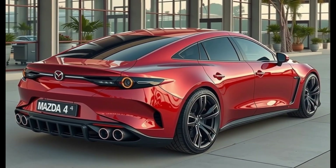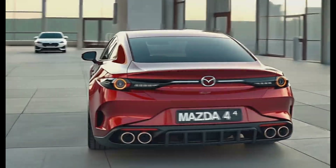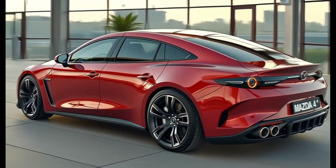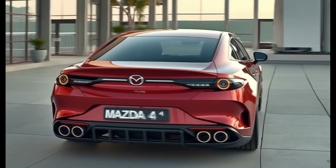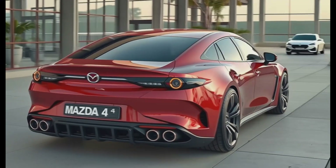Depending on the trim, the Mazda 4 rides on either 18-inch or 20-inch alloy wheels with options for gloss black or machined finishes. The ride height is low and the proportions are perfect — sporty yet functional. Around back, the Mazda 4 makes an even stronger statement, with a raked rear windshield flowing into a sharply contoured liftgate.